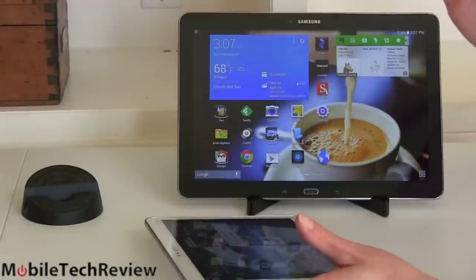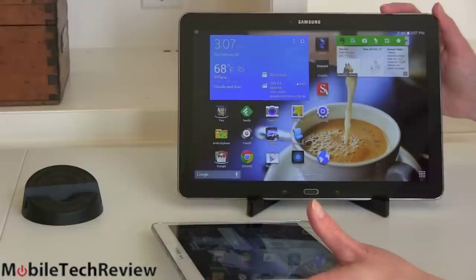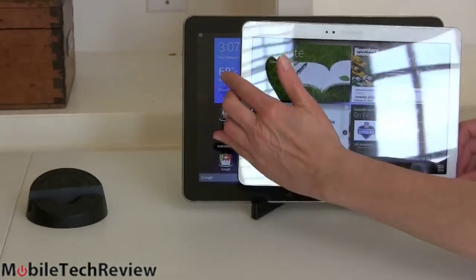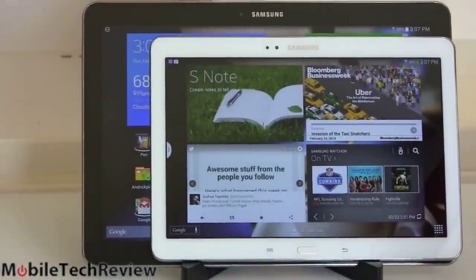I'm kind of getting attached to the 12.2-inch experience, but I mostly use it in the office and at home — I don't carry it everywhere with me. I like that bigger screen experience, and there are going to be some software differences. Samsung takes advantage of the bigger screen, but first let's just see the footprint of the two side by side — there's a clear difference in size.